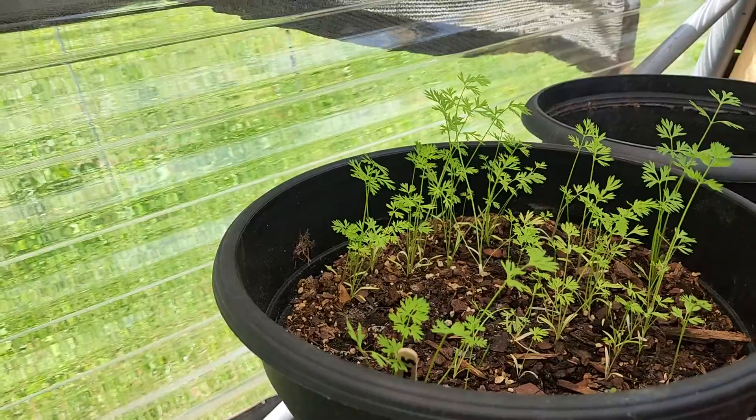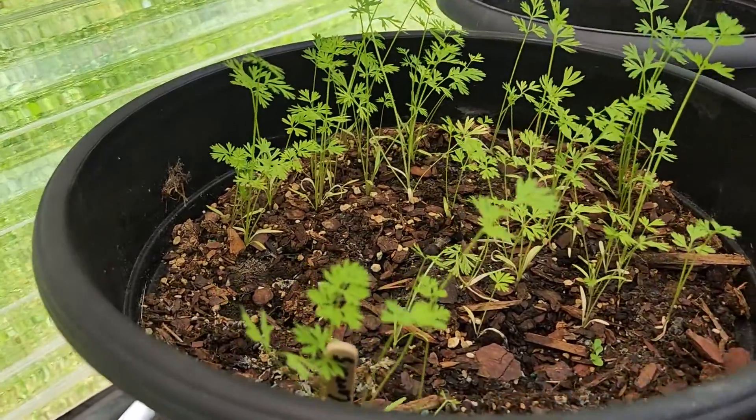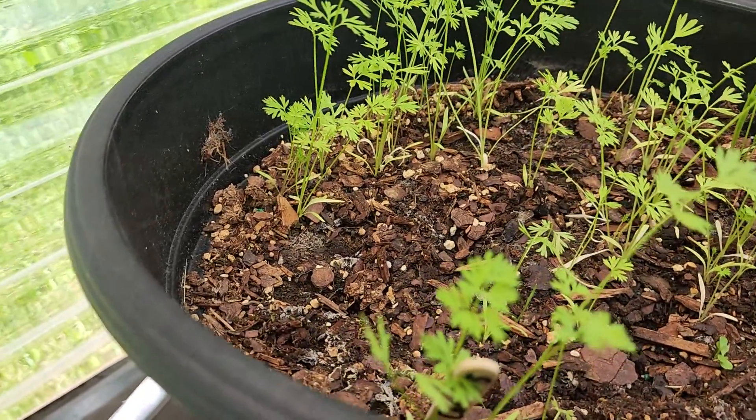We have some carrots. We thought we'd try some in a container to see how they would do. So far so good.